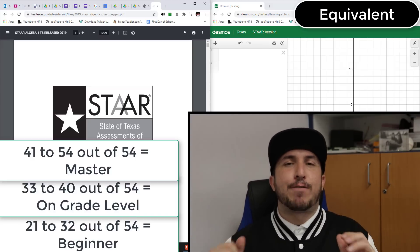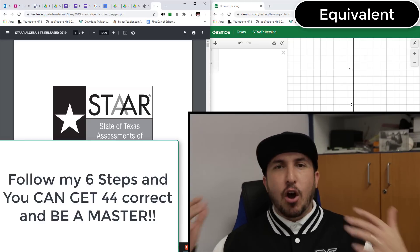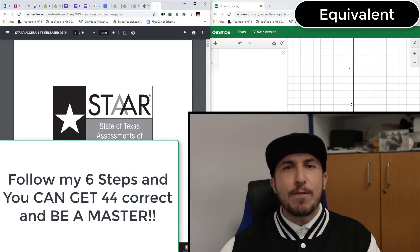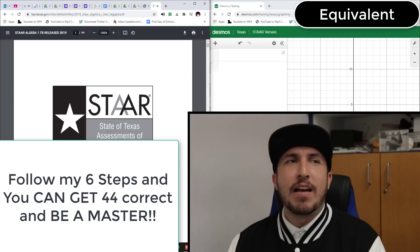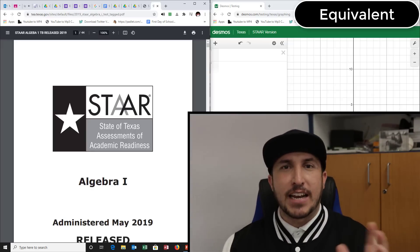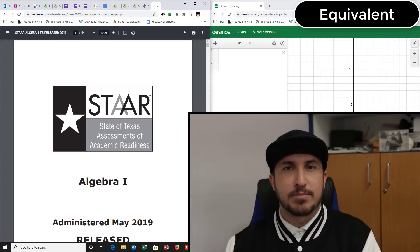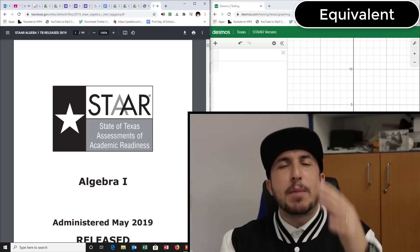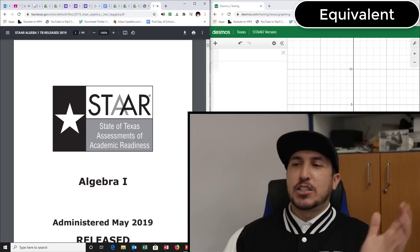Masters is 41 and above. With these six things I'm going to teach you, you can get 44 questions correct on your STAR test. You might not get them all right, and that's okay. Just from doing what I'm going to show you — trying this, and if that doesn't work trying something else, and if none of those work we guess — you can be a master.